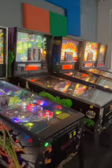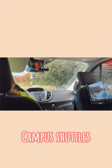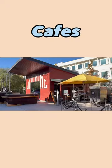There is also an arcade with games like DDR, Street Fighter, and Pinball. Meta provides campus shuttles that can take you to and from work, as well as mini shuttles that can take you between the campuses.